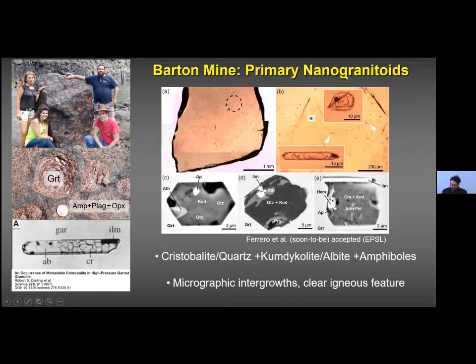We went to investigate these samples and managed to confirm that these inclusions were actually melt inclusions. They are mostly tubular, some of negative crystal shape — meaning they take the shape of the host garnet — and the tubular ones are subparallel to rutile exsolutions inside the garnet. Inside we find cristobalite or quartz, cumdicolite or albite, three types of amphiboles, some phlogopite, and very nice micrographic intergrowths such as cumdicolite plus quartz — clear igneous features.